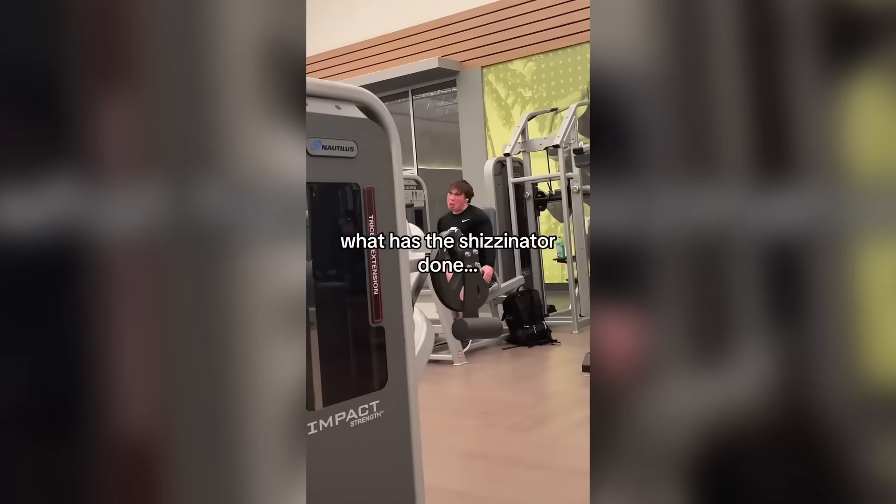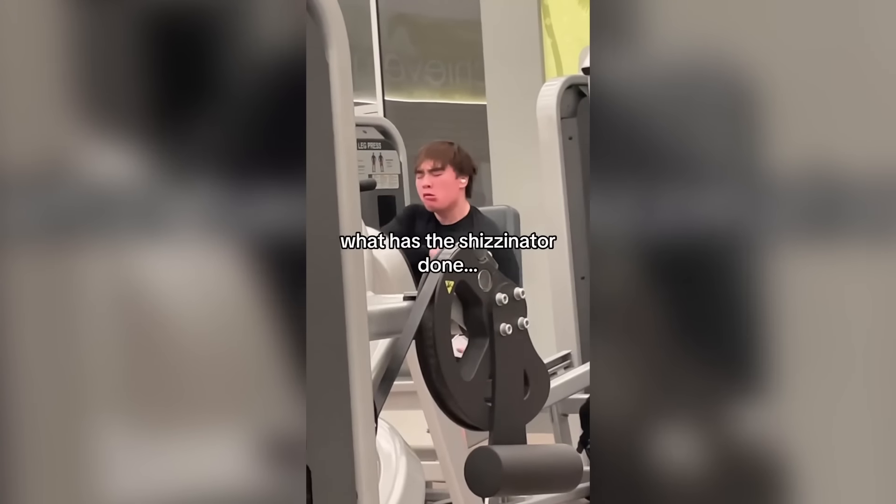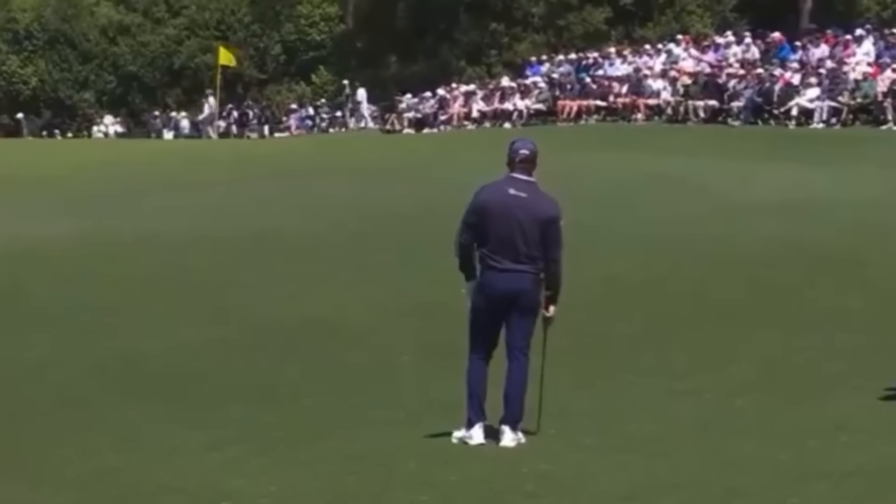I know this video is ironic but some people actually act like this and think it's cool. He really let his intrusive thoughts win.